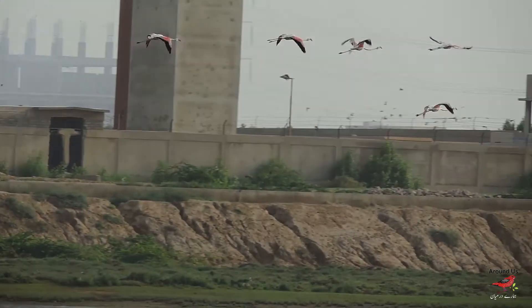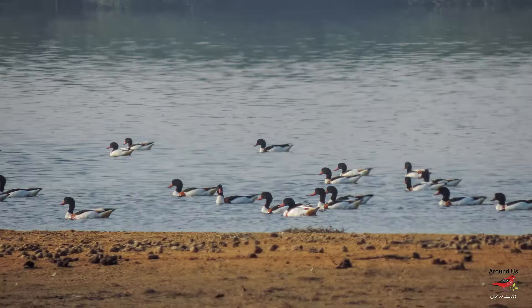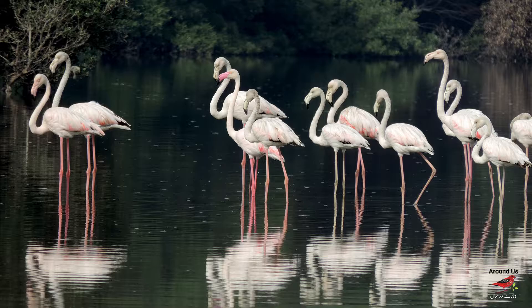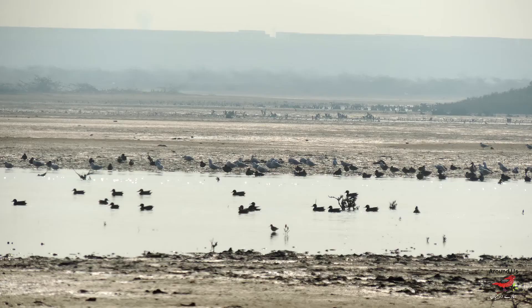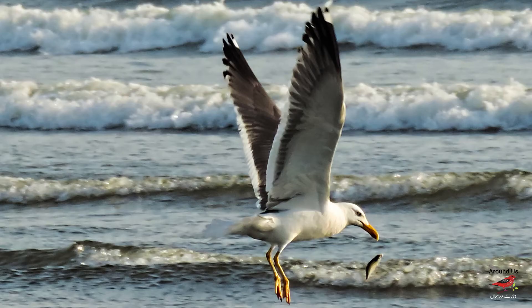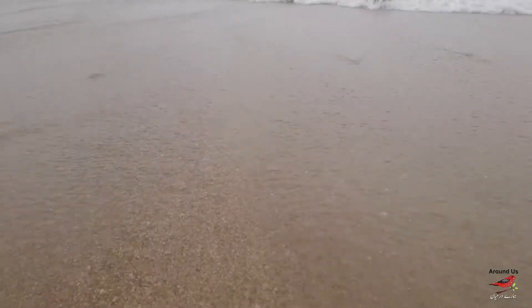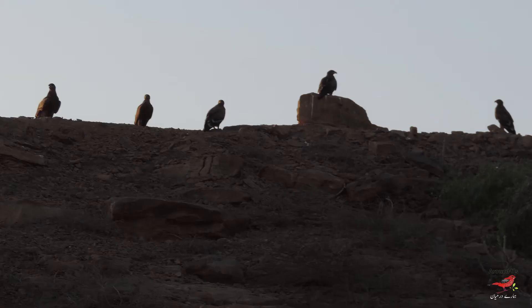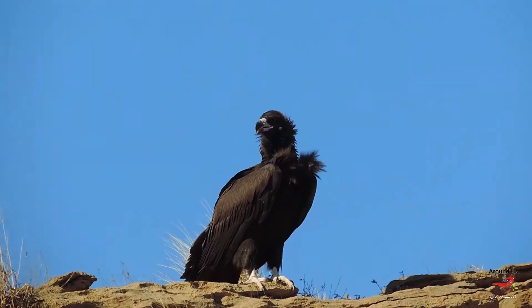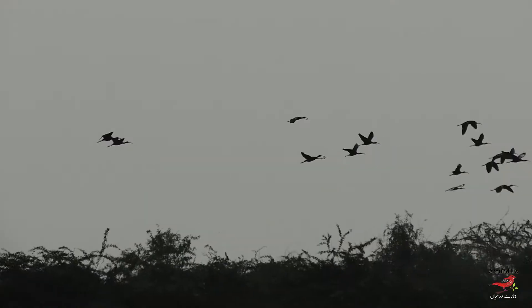Port Qasim, Karachi attracts large numbers of flamingos and varieties of ducks and waders. Port Qasim mangroves area hosts flamingos whose numbers sometimes cross 500. A huge number of ducks and waders can be seen at Haleji, Jhampir Hub Dam Wildlife Sanctuary in Keenjhar and National Park, and the entire coastal belt of Pakistan.